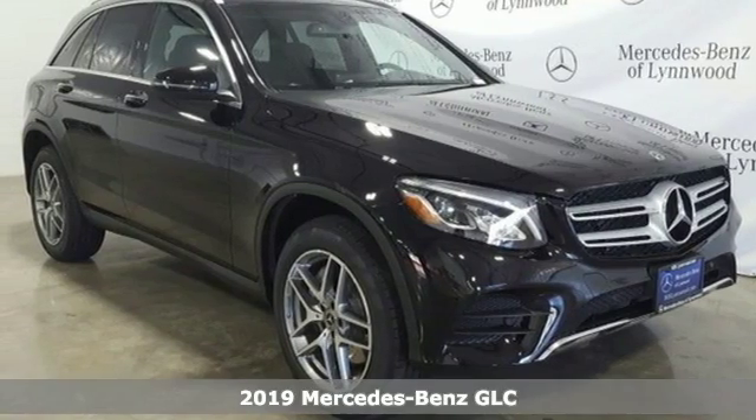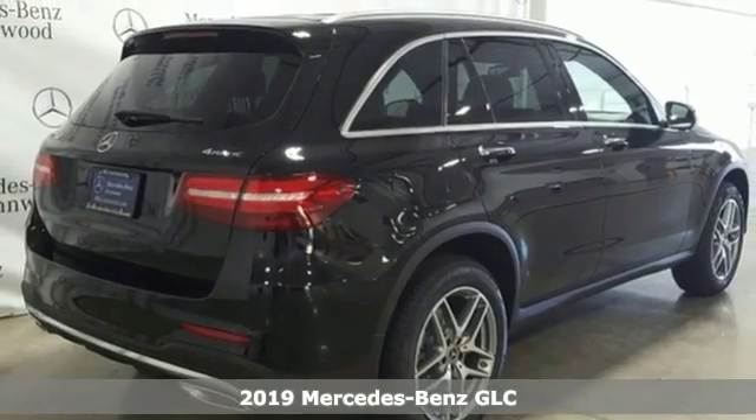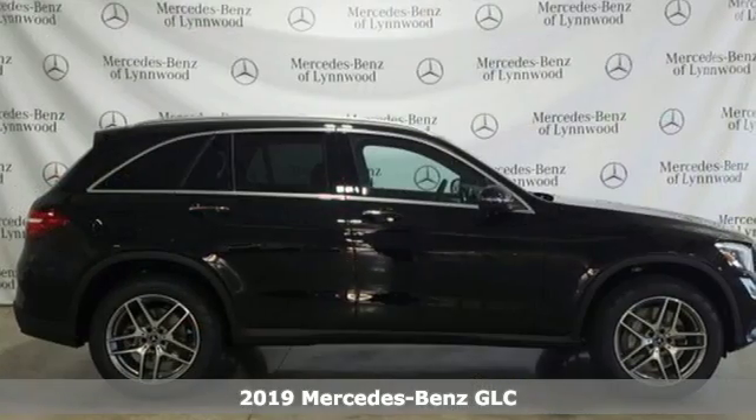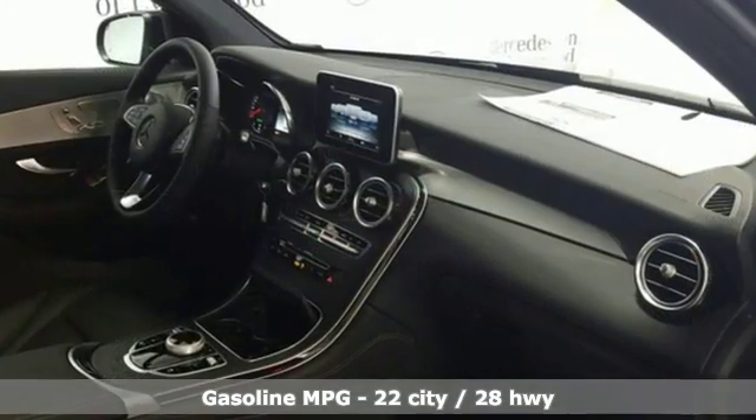It's a new 2019 Mercedes-Benz GLC. The shape ignites your passion for driving and the engine delivers on that promise. A great vehicle is comprised of great features like these.